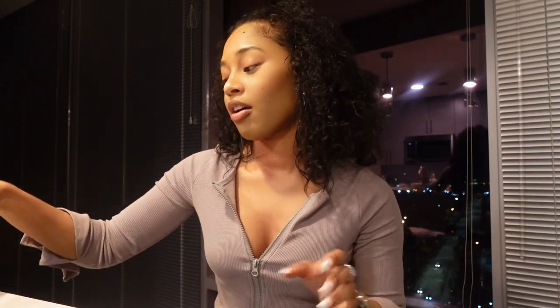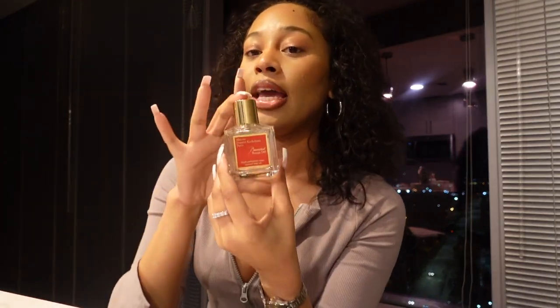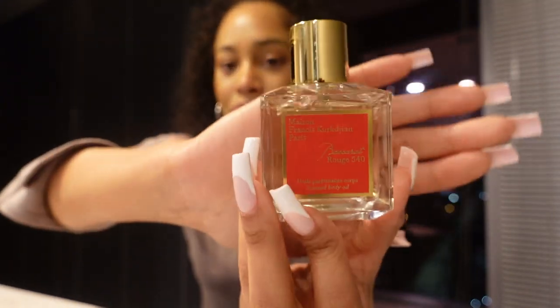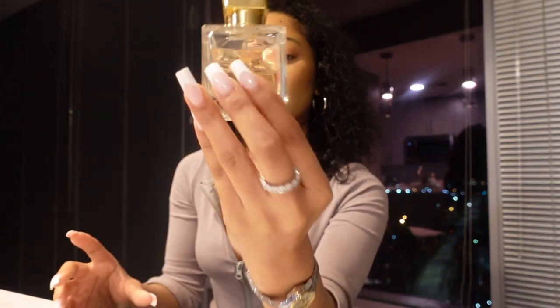Okay, so the first one is the Baccarat 540. This is the body oil, so it's really shiny. This is what it looks like — I use this for vacation trips, or if you're wearing something sexy and showing skin. I feel like you should put oil on those areas, especially on vacation in bikinis. It smells exactly like the perfume, and I also have a candle. I really love this scent.